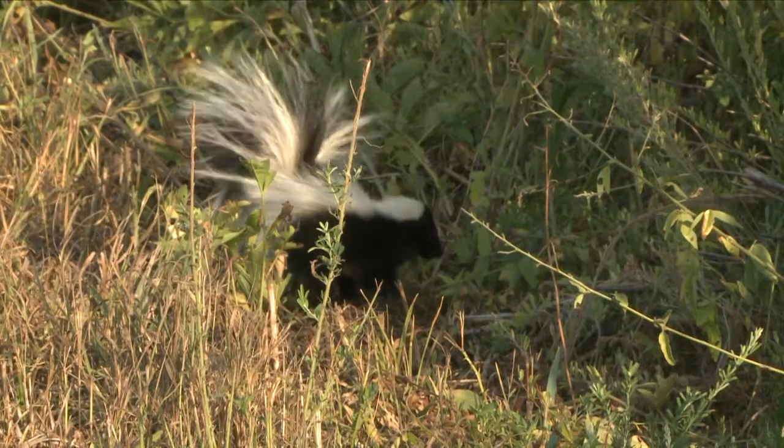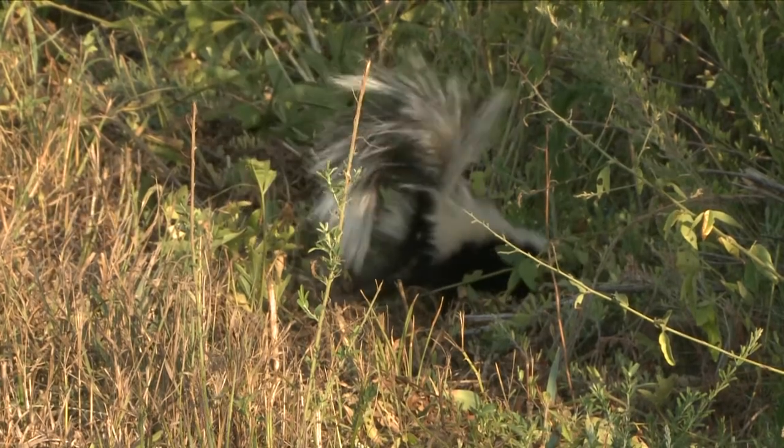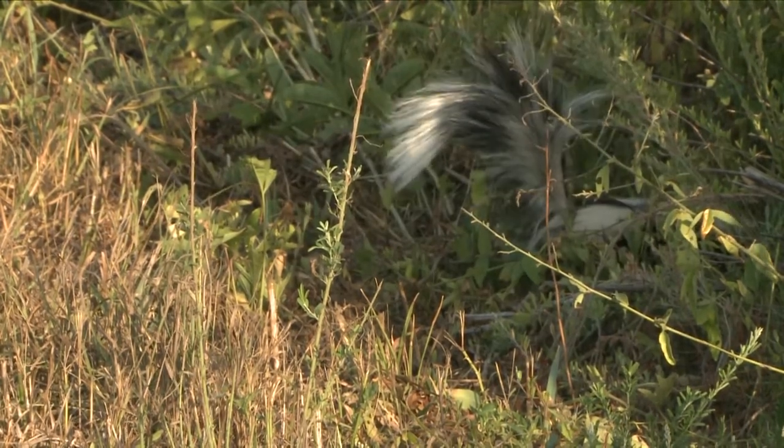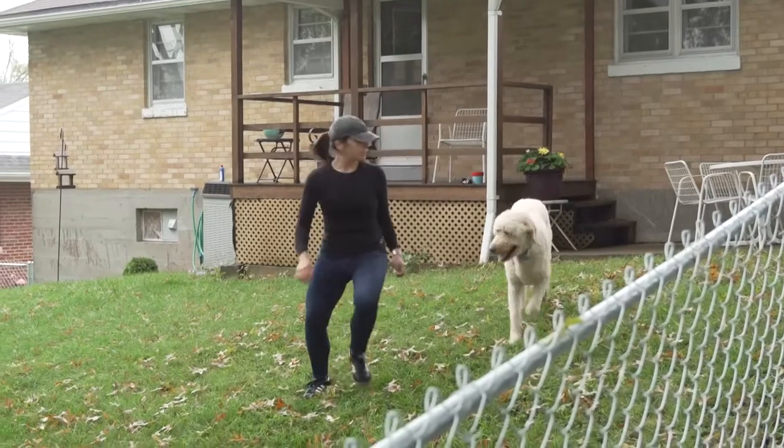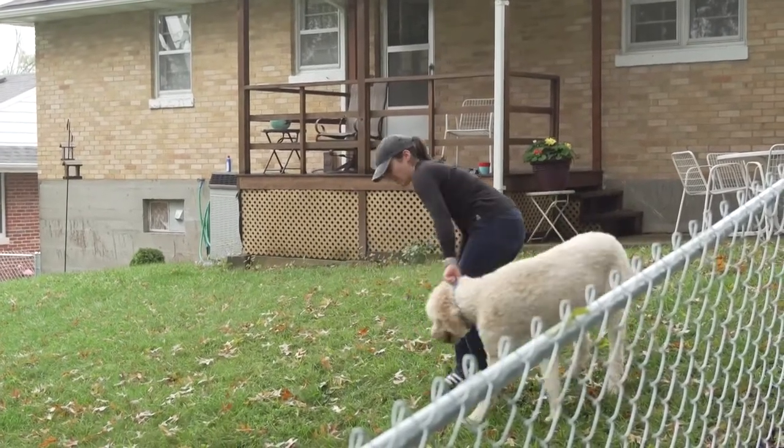When dealing with skunks, generally speaking, they are even-tempered and reluctant to spray unless harassed. But if you encounter a skunk, remain calm, keep your distance, and avoid sudden movements. Restrain pets so they won't cause the skunk to spray.